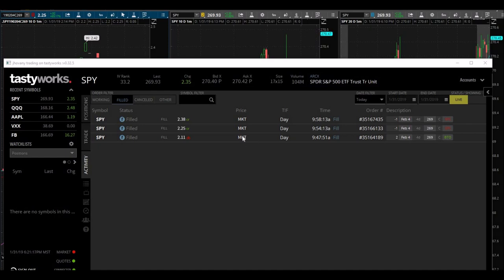This was my trade for today. I traded SPY, of course. I purchased two call options — 269 calls that expire in four days. I bought them at $211, sold the first one at $225, and then sold the second one at $238, for a combined total return of just under 10%, like 9.6%, somewhere around there.